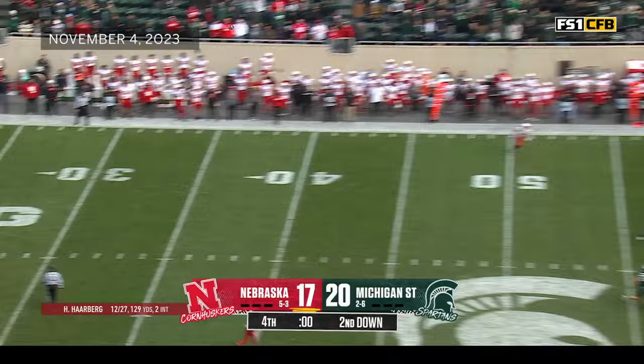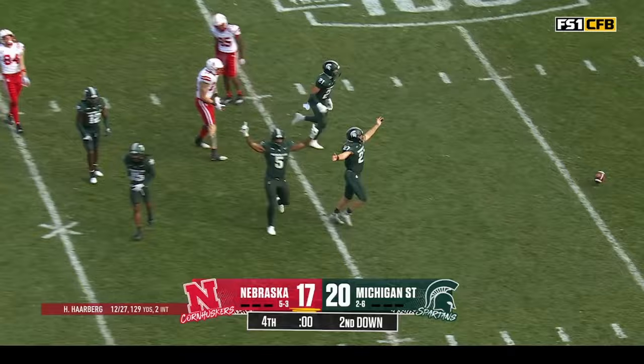Harburg's gotta let it fly — time winding down. Michigan State gets the W! The first for interim head coach Harlan Barnett.